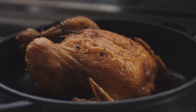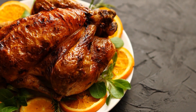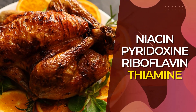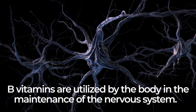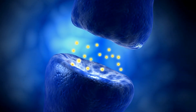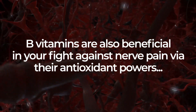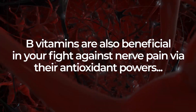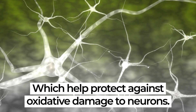Chicken also aids your nerve health due to its wealth of micronutrients, including a variety of antioxidant B vitamins like niacin, pyridoxin, riboflavin, and thiamin. B vitamins are utilized by the body in the maintenance of the nervous system. They aid the metabolism of neurotransmitters and play a vital role in maintaining normal electrical impulse signals which fire throughout the nervous system. B vitamins are also beneficial in your fight against nerve pain via their antioxidant powers, which help protect against oxidative damage to neurons.